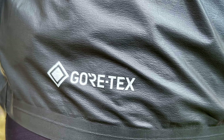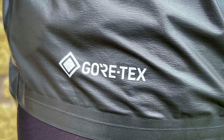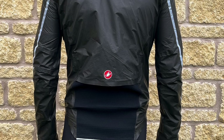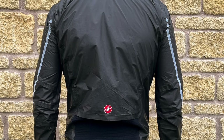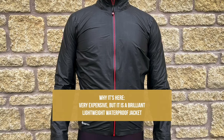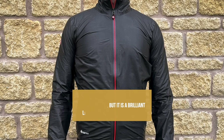Gore's Shakedry, which has been around for a few years now, is fully waterproof and incredibly breathable, whilst also being extremely lightweight and packable. The Idro 3's seams and overall quality are right up there, and no jacket featuring Shakedry fabric is cheap — although the Idro 3 is more expensive than most. That said, there are precious few jackets out there that can match its performance. If you have the budget for it, this is an exceptional waterproof, which is why it takes our Money No Object award.